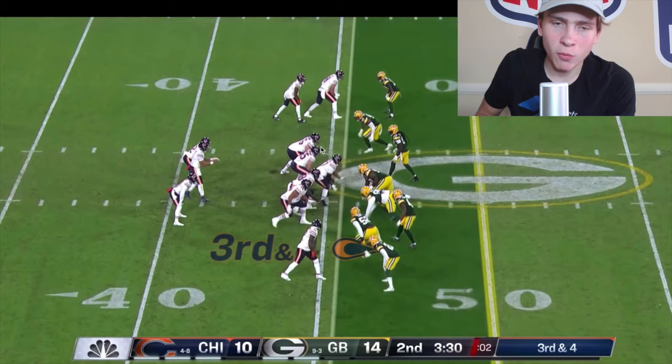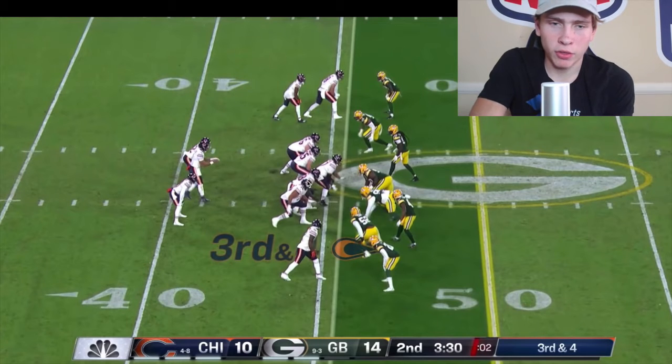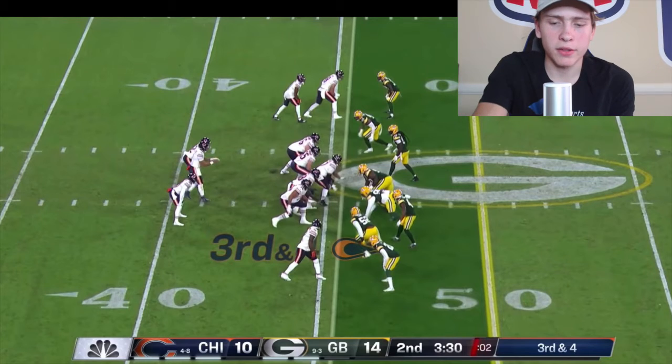Instead of just using Jalen Waddle's speed like the Dolphins did, you can run little option routes. When you get man coverage with a mismatch against a linebacker or strong safety, you run an option route — where you come out of the backfield, read your defender's leverage, and either break out or in. If it's zone coverage, you can just sit between the zones.